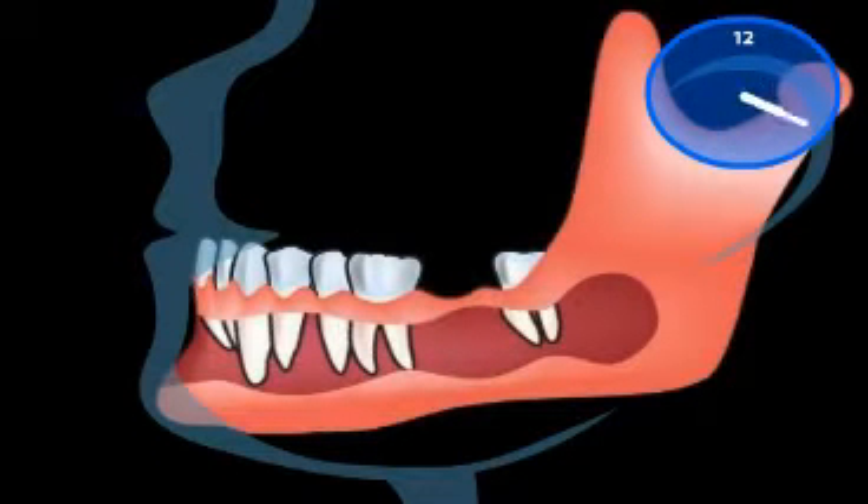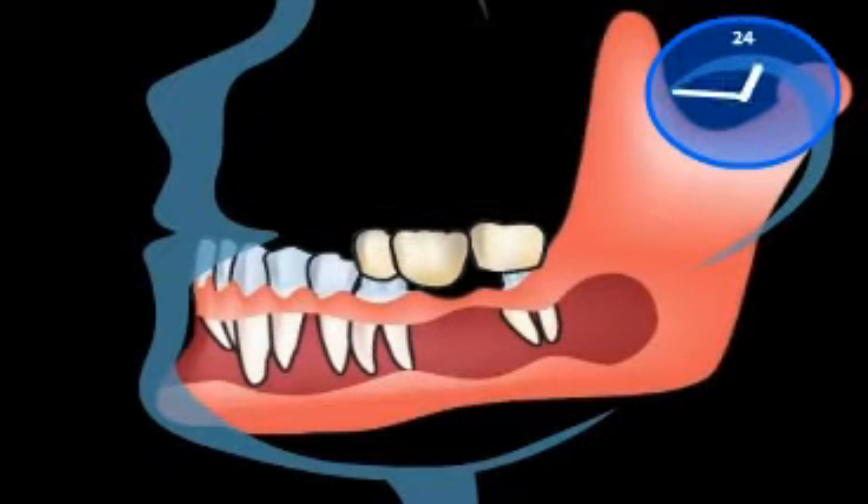If desired by the patient, a conventional denture is also possible after the loss of an implant.